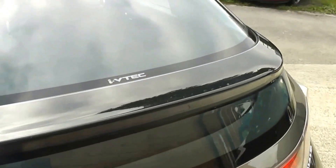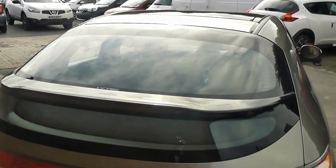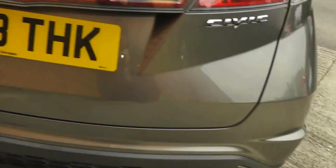Coming round to the back, the car is fitted with a high-level third brake light built into your rear window, and then you also get your dual exit exhaust.